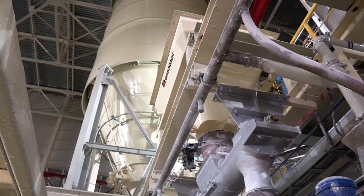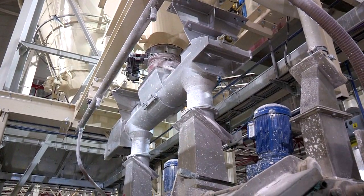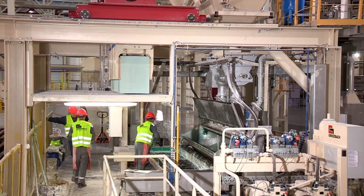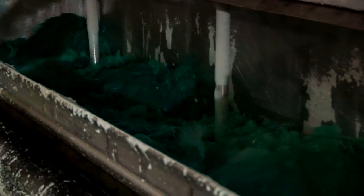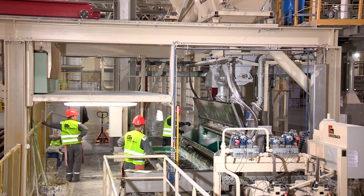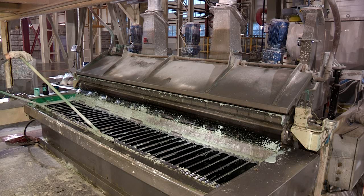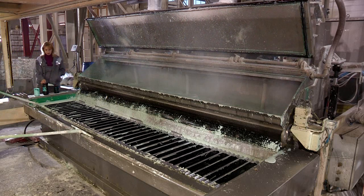The silo capacity is enough for about one and a half days of production. A screw conveyor automatically transports the stucco to a scale where the quantity for the next batch is weighed out. At the same time, the necessary amount of water is weighed in a tank. The water is filled into the batch mixer first, then comes the previously weighed stucco. The mixer blends water, stucco, and additives into a slurry without bubbles.